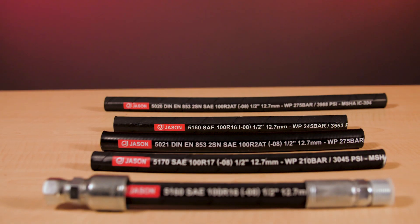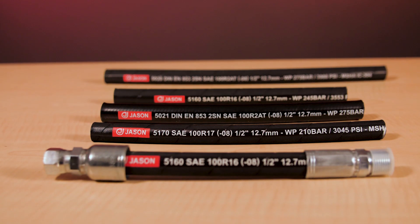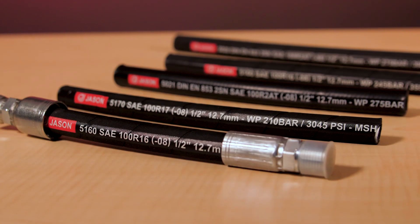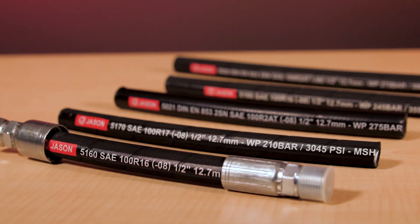And how do OEMs and other customers purchase your hose and fittings? We primarily sell through distribution. We are working with a few small OEMs that have their own crimping capability, but we don't sell direct to users. We sell through distribution and we have a distribution network supported by multiple distribution facilities in the States as well.